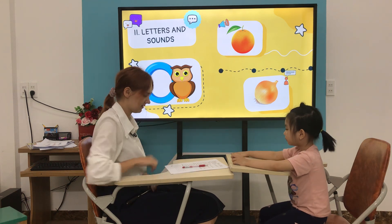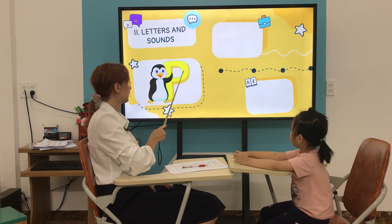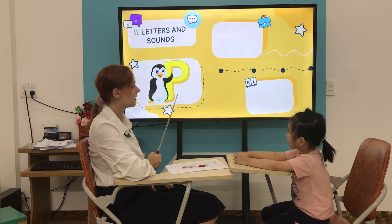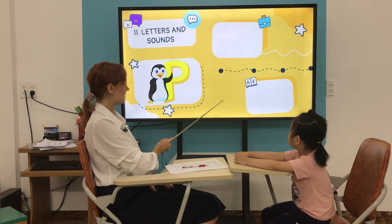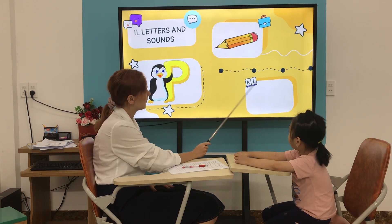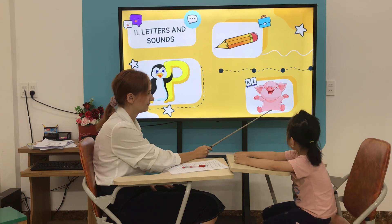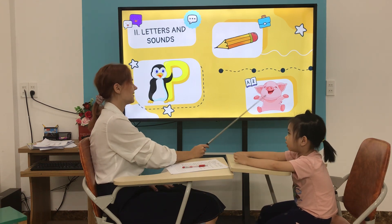Very good! High five! Yes. Good. What letter is it? It's letter P. P. Good. What is it? It's a pencil. It's a pencil. What is it? It's a P. It's a P. Yes, good.